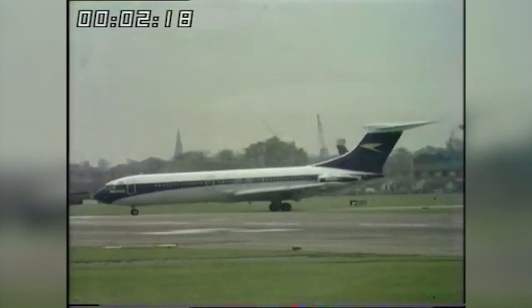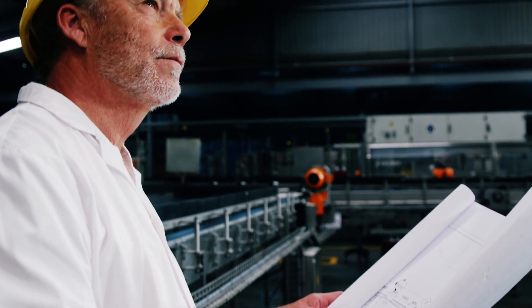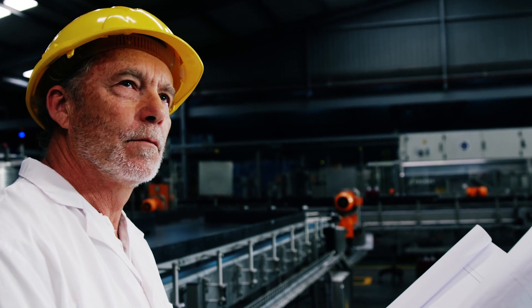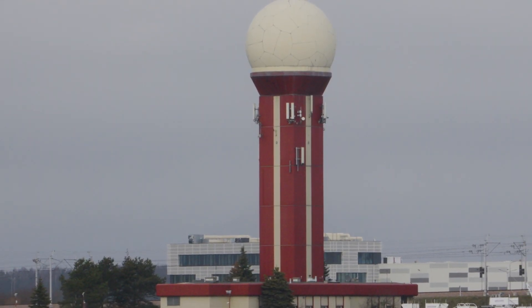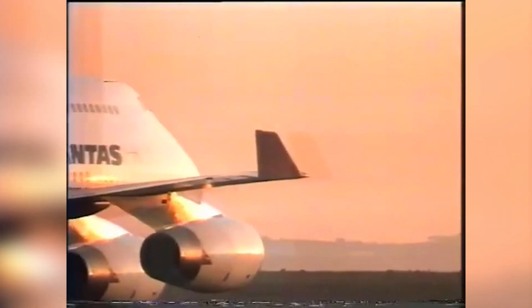But despite the promising research, the aviation industry was initially slow to adopt this groundbreaking technology. The hesitancy was primarily due to two factors: the added weight and structural challenges of retrofitting existing aircraft, and the prevailing conservatism in an industry that tends to be risk-averse. Fast forward to the late 1980s and early 90s, and the tide began to turn in favor of winglets.